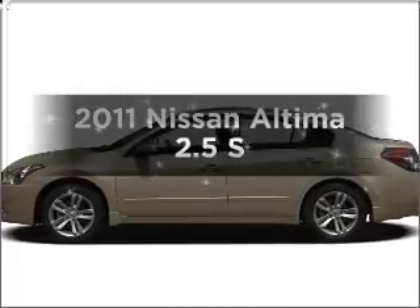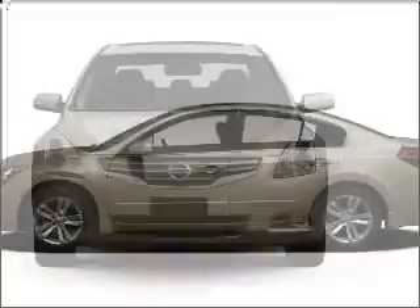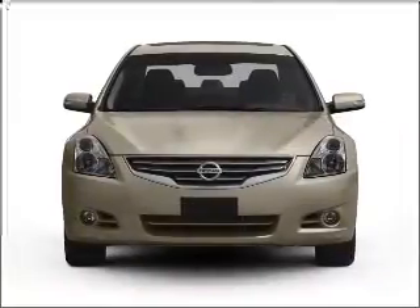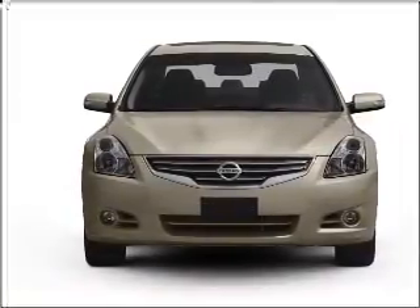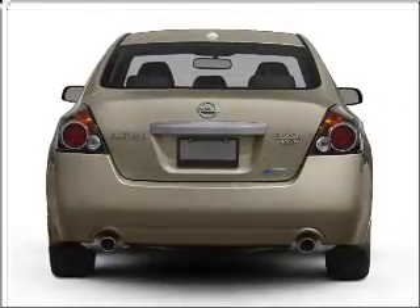Imagine yourself in this 2011 Nissan Altima. If you're looking for a first-rate auto, this one could be yours today. With an efficient four-cylinder engine connected to a smooth shifting automatic transmission, stand out from the crowd with premium wheels.